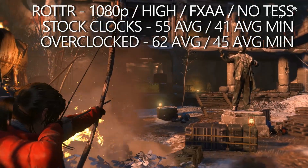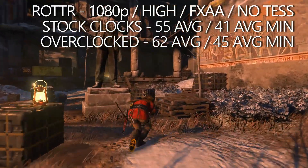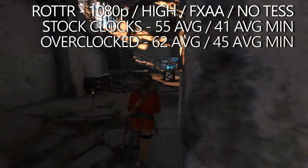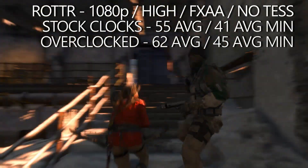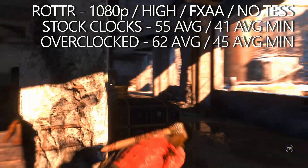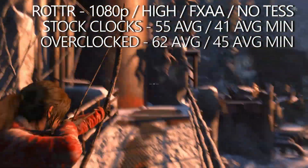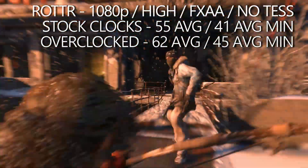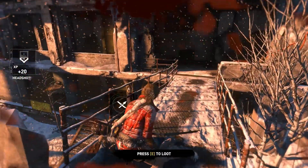Next we ran Rise of the Tomb Raider at 1080p on high with FXAA and no tessellation. At stock clocks we averaged 55 FPS with average minimums hovering around 40. Overclocking again helped considerably — the average frame rate jumped up to 62 FPS and the average minimums settled comfortably in the mid-40s. Rise of the Tomb Raider is a pretty demanding game, so for a card this old to perform like this at high settings is fairly impressive. Dropping to medium rather than high provides an almost locked 60 FPS experience if you want those minimums up.